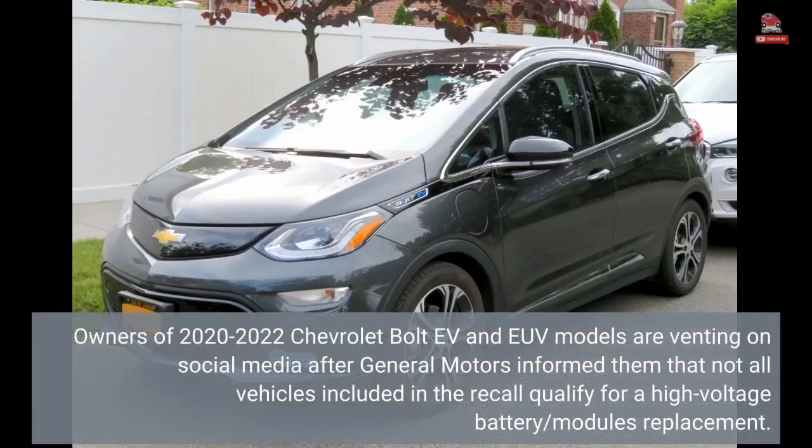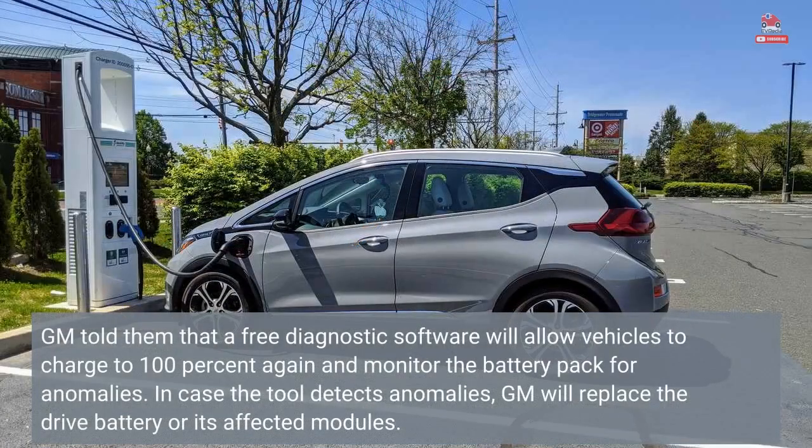Owners of 2020-2022 Chevrolet Bolt EV and EUV models are venting on social media after General Motors informed them that not all vehicles included in the recall qualify for a high voltage battery or modules replacement. GM told them that a free diagnostic software will allow vehicles to charge to 100% again and monitor the battery pack for anomalies.